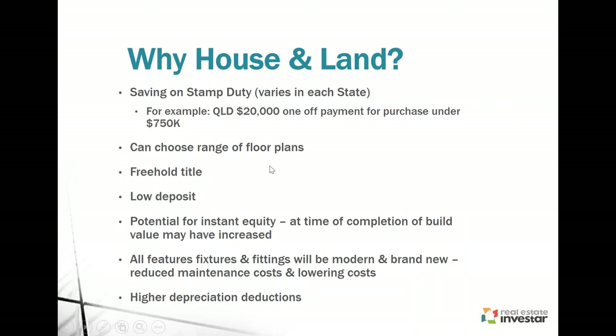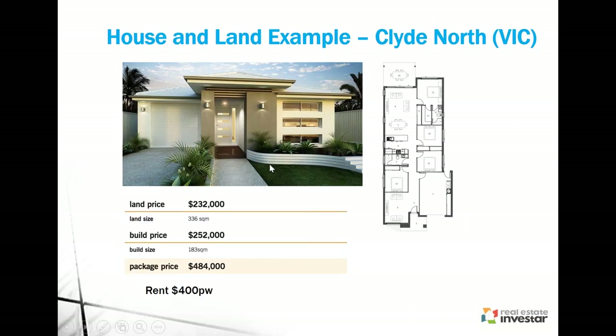Here's an example of a house and land package — a property out at Clyde North in Victoria. Clyde North is about 45 kilometres southeast of Melbourne CBD and is a very fast growing region. The population in 2016 was about 1,300 people, with a forecast to grow to about 18,000 people by 2041. There's the floor plan, plus usually you'll get the land price, the build price and your total package. This particular example is getting about 4.2% in rental yield.